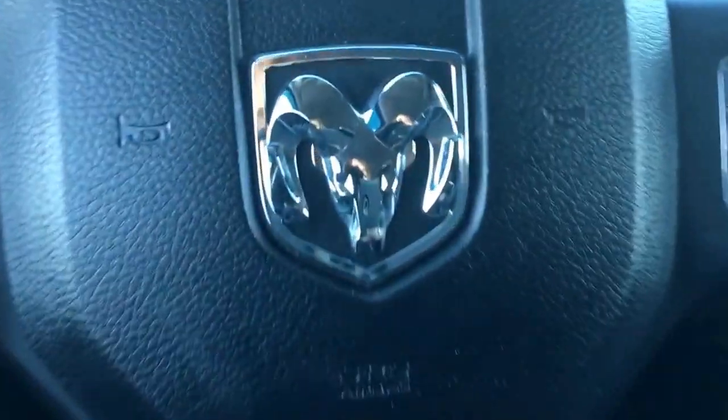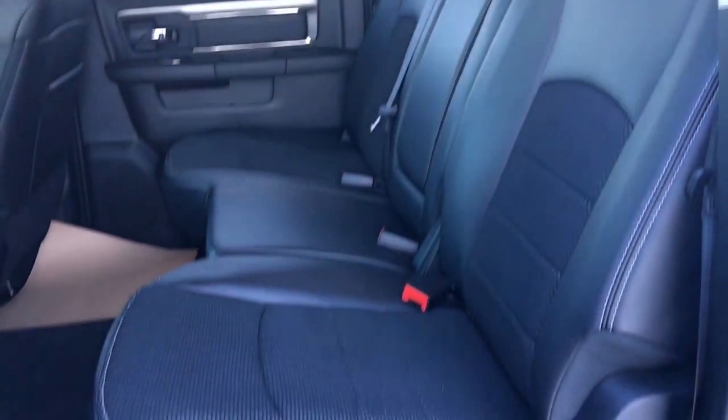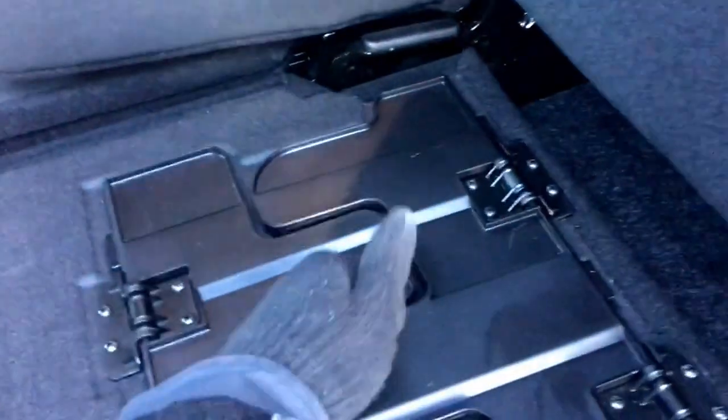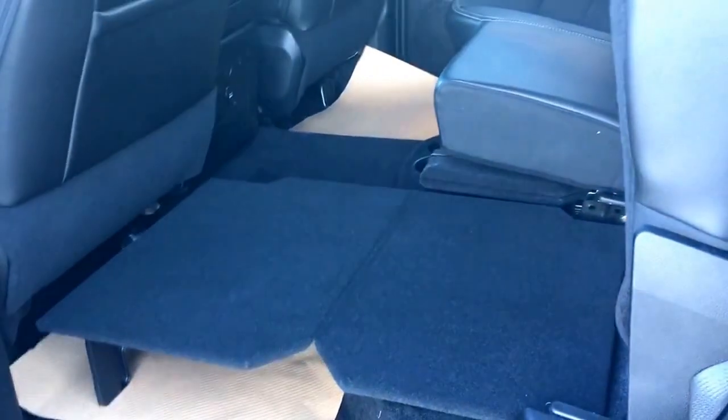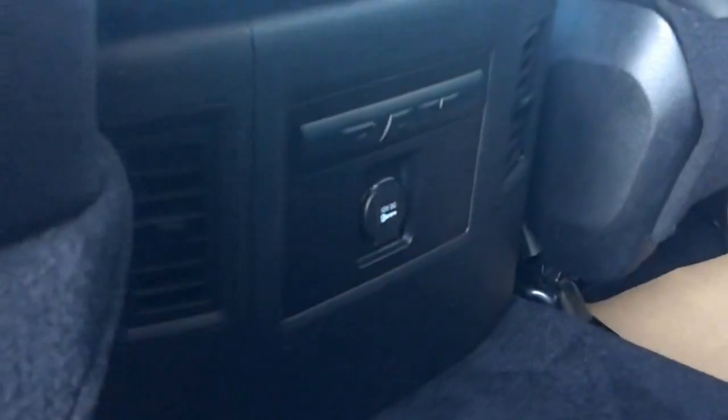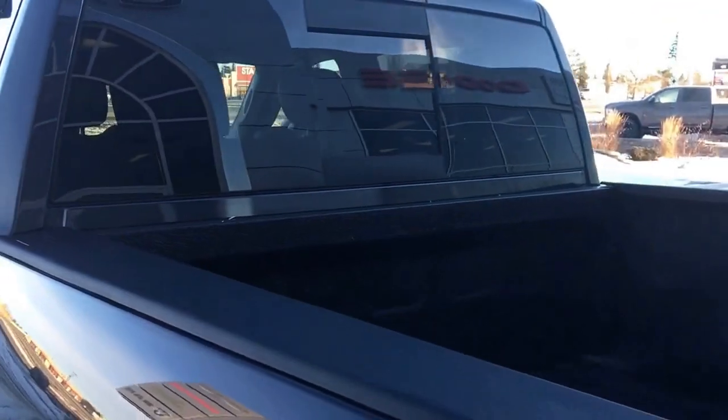Tons of space in the big centre console which has your auxiliary and USB. The rear seat is a 60-40 split which means one side just folds up and the other two will come up together, giving you some extra cargo room if you're going shopping or whatever you'd like. There is a 12 volt plug-in at the back here as well as your two cup holders. This vehicle also has a backup camera located just right behind here.